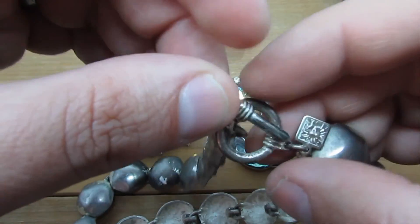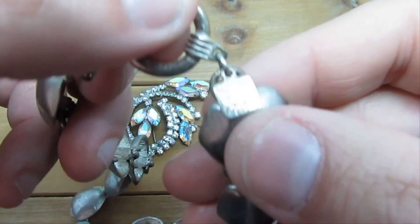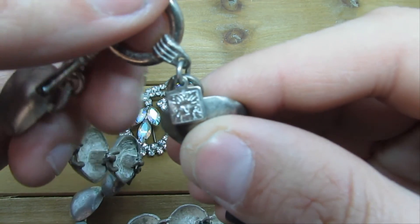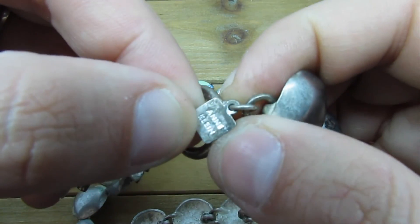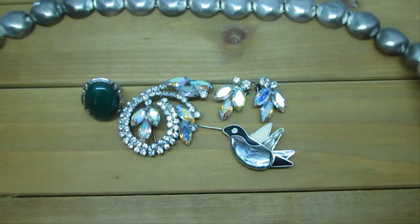I've got a choker-style necklace. It's fairly modern, maybe even retro. You see this logo right there — it's like a lion's head. That is the brand logo for Ankline. So that's what this is right here.